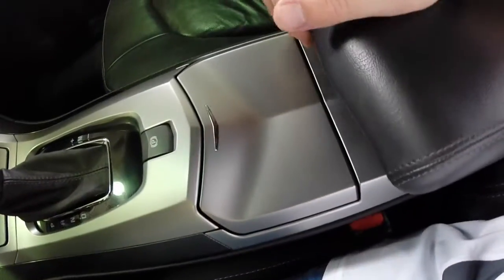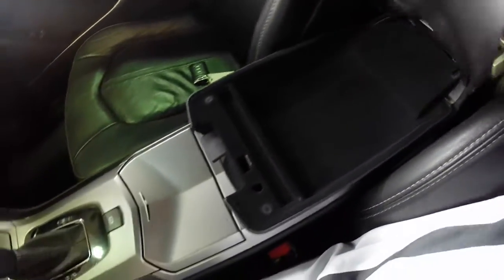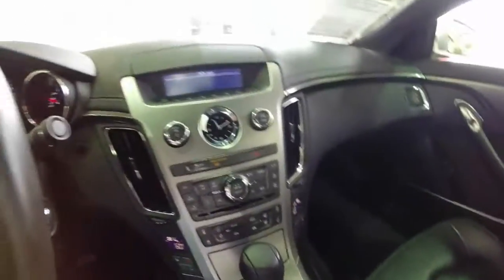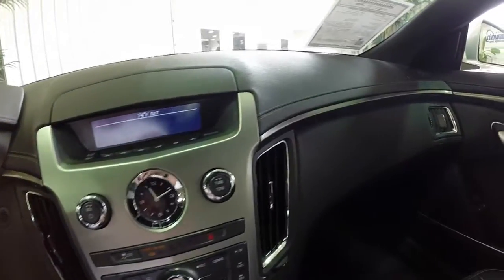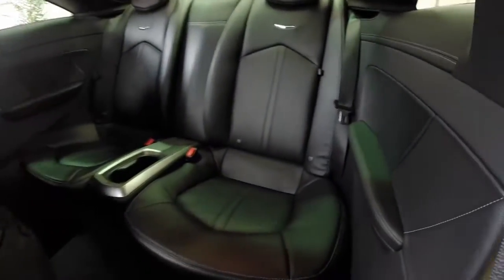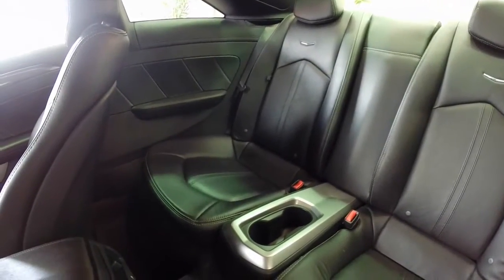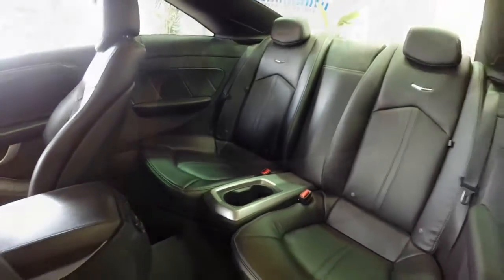Inside you have USB ports and power outlets as well. It is a two-level storage. This vehicle also has keyless access, remote start, and HID headlamps with adaptive forward lighting. In the rear seat, it has two bucket seats with a center console with integrated cup holders. Rear seat passengers also have their own air vents.